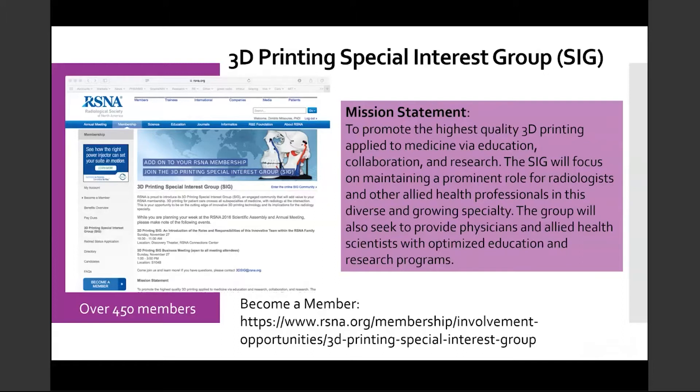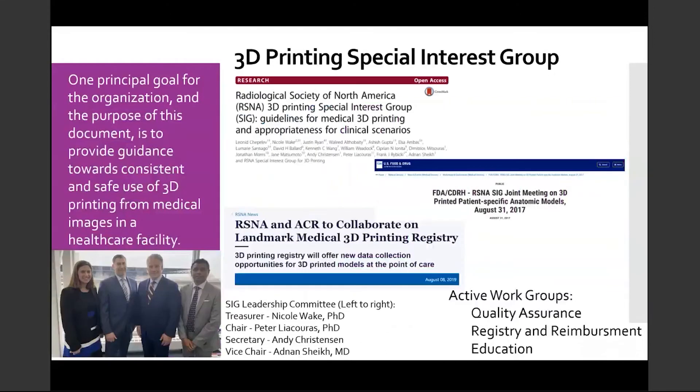Please visit the link on this slide if you would like to become a SIG member. I believe it is the diversity of our SIG members which makes the SIG so special. We not only have radiologists and physicists, but also radiology technologists, engineers, scientists, educators, and industry members. I am proud to announce the SIG is in its fifth year and still making contributions to the field of medical 3D printing.